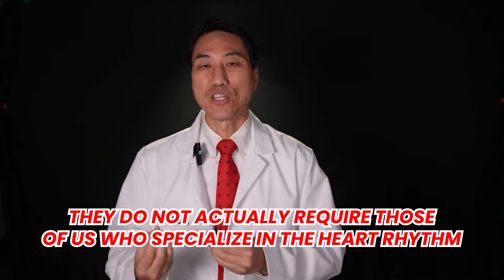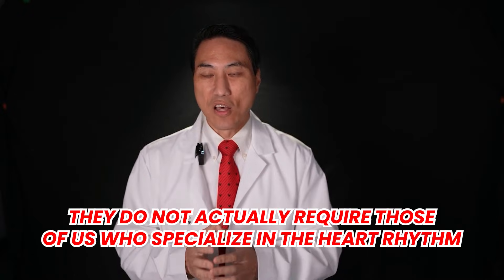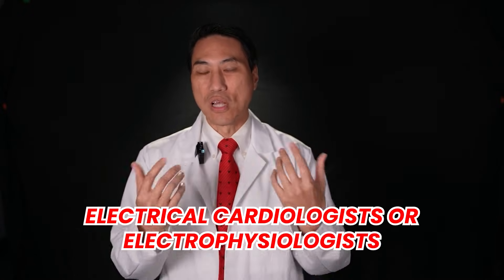Loop recorders are very small and can be put in without any significant sedation, just in the office with local numbing medicine. It takes about five or ten minutes and is very simple. The only thing people need to be aware of is that because it's become so easy to put in, it no longer requires those of us who specialize in heart rhythm — electrical cardiologists or electrophysiologists — to actually place them. Regular cardiologists are putting them in too, and there's nothing wrong with that.